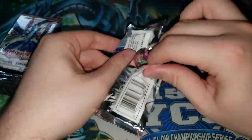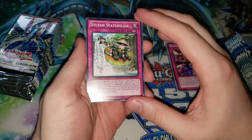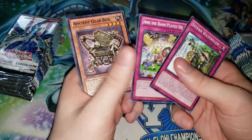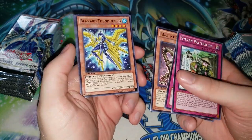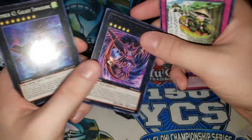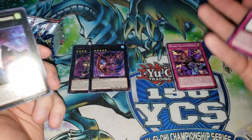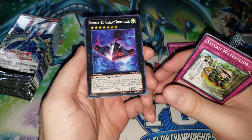A funny thing about the Artifacts of this set and this format is that you have to remember there was a time when both Artifact Scythe and Artifact Moralltach were legal and people weren't playing Scythe at all. Nowadays we think of Artifact Scythe as by far the better card because it just shuts your opponent out of the game. But there was a time in Yu-Gi-Oh when the Artifacts came out when Moralltach was considered the overpowered card, and that's why it ended up getting limited.